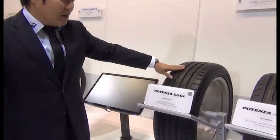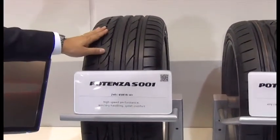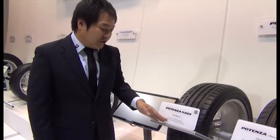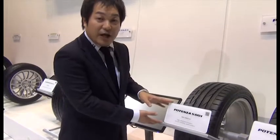The second one is Potenza SZ0-01. This is our ultimate product in the Potenza range, whose product features are high-speed performance together with wet and dry handling and quiet ride. Many OEM manufacturers have started to homologate this product for their cars.